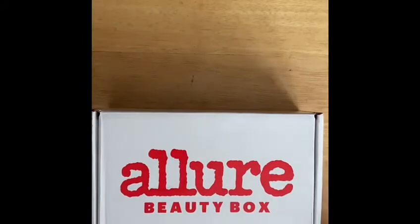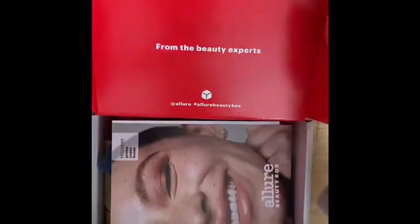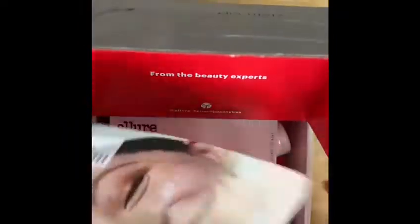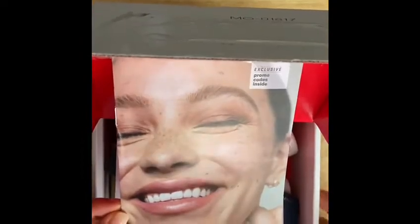Hi, I'm unboxing the June 2021 beauty box. We always have this pamphlet which tells you what's inside, and generally this box retails for a month.